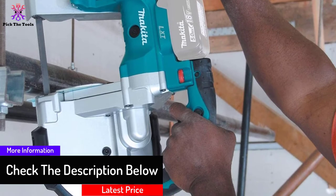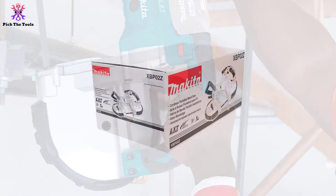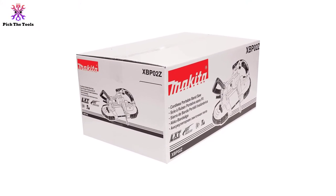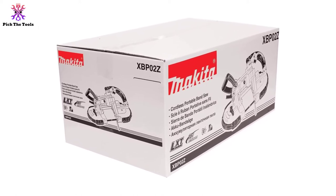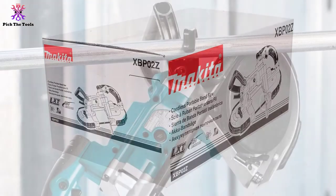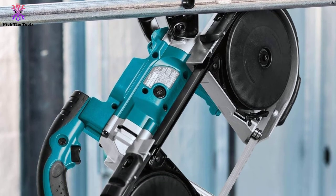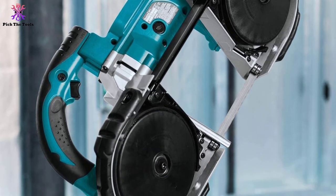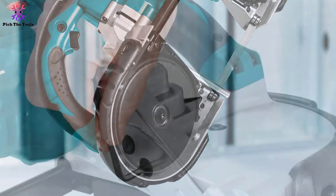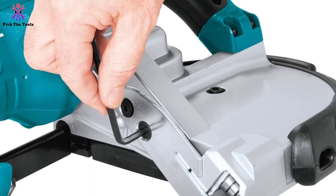It is also a versatile tool in that it can cut both metal and wood, though it works best on metal material. Additionally, it comes with an LED light which aligns with the cutting line and also offers light in dark areas. The rubber bumper ensures maximum protection of the material and the saw from any possible damage. The tool is powered by an 18-volt lithium-ion battery, though the battery and charger are not included and must be purchased separately.